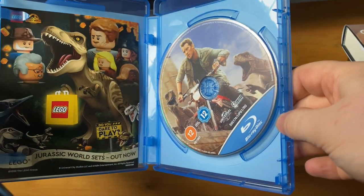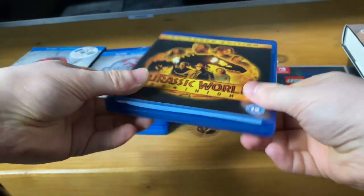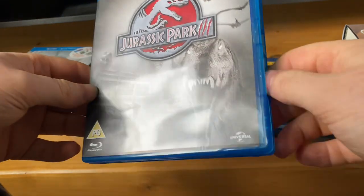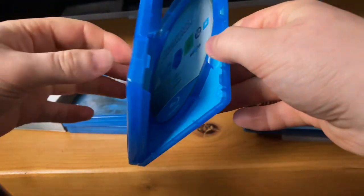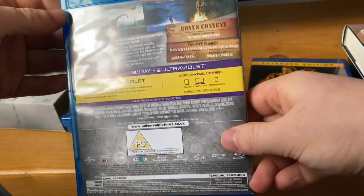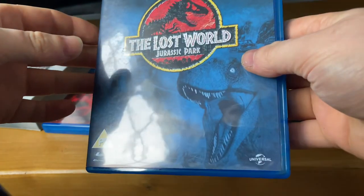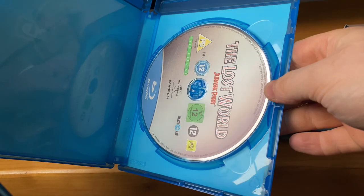There's the artwork inside it. I have Jurassic World 3, which is good as well, and that's the inside of it. And the last world — Jurassic Park: The Lost World — and there's more artwork in it as well.